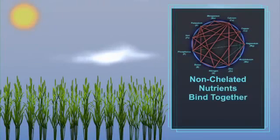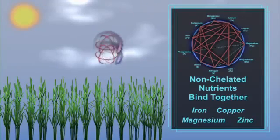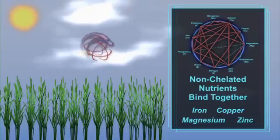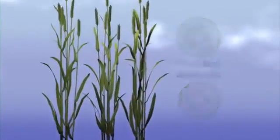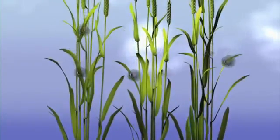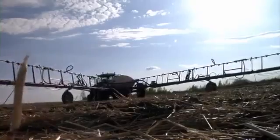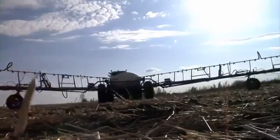Other major benefits of BFP Foliar Fertilizer is that 4 micronutrients are chelated. Non-chelated micro and macronutrients typically react with themselves and other chemicals, binding them together and making them unable to be used by the plant. The chelating process, used with the BFP Foliar Fertilizer, ensures that the nutrients will enter the plant in a stable and usable form, and also allows farmers to tank mix it with most applications, like broadleaf herbicides and insecticides.